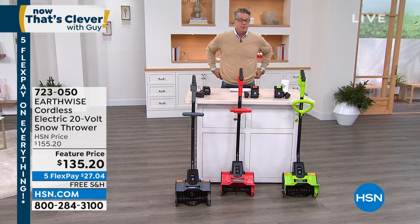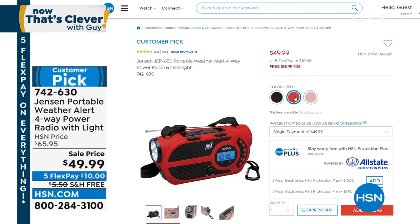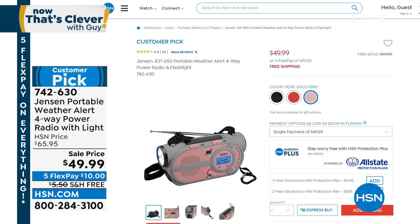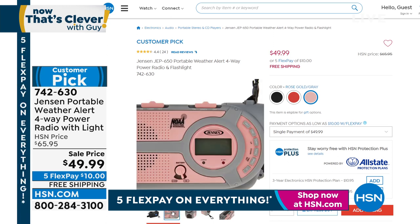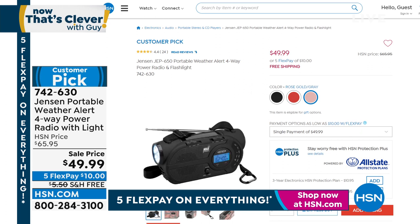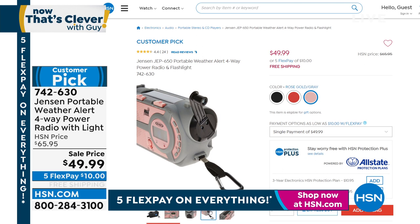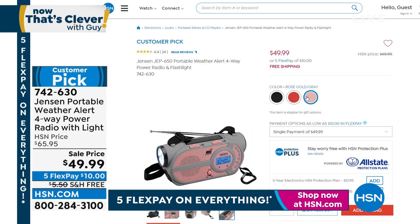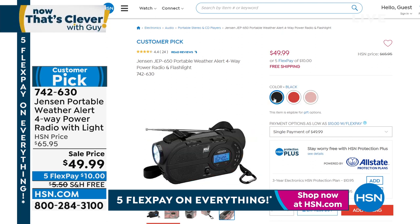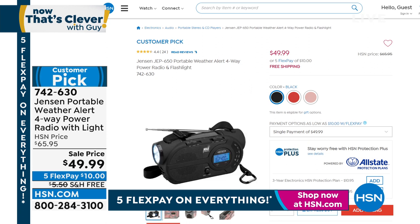I wanted to get this in the show. It's the Jensen Portable Weather Alert Radio. I made this my pick last week with good reason — mostly five-star reviews. It's super compact but loaded with features. It's an AM-FM radio with seven built-in NOAA weather channels, 24-hour around-the-clock channels. It has a weather alert flasher, an ultra-bright flashlight, a speaker, and a siren. You can power it four ways: rechargeable battery, solar panel, dynamo crank, or AA batteries. On sale at $49.99 with free shipping and handling. Item number 742-630.